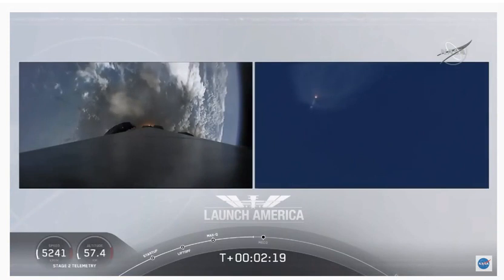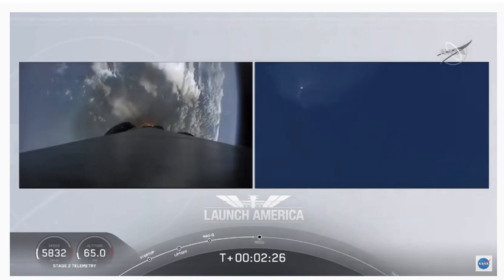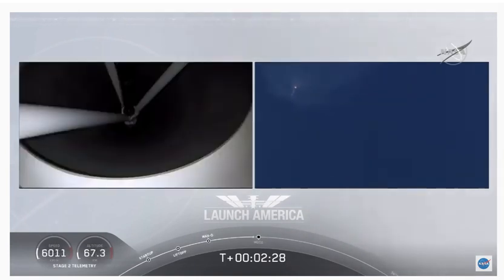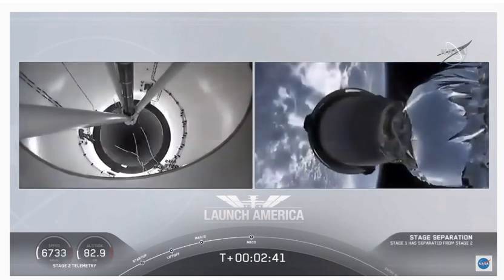M1D throttle down. We heard we're throttling down the Merlin engines on the first stage. And we have MECO. MECO. 2 Alpha. Falcon stage separation confirmed.